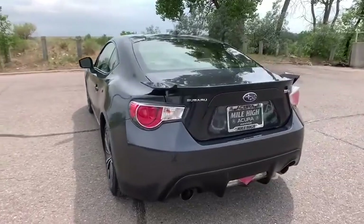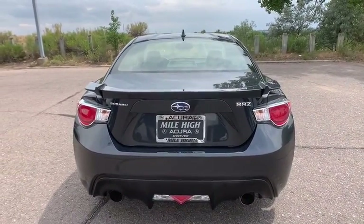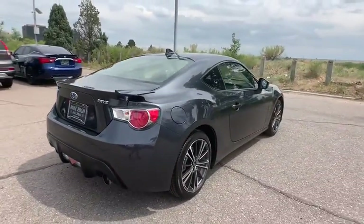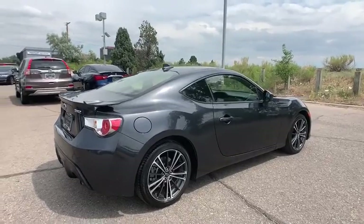This vehicle has less than 30,000 miles. Here are some of this vehicle's great options: traction control, navigation system, dual airbags, one owner, alloy wheels, power steering, four-wheel disc brakes.